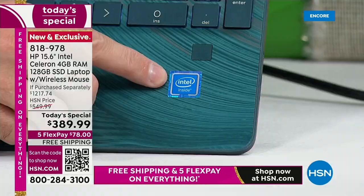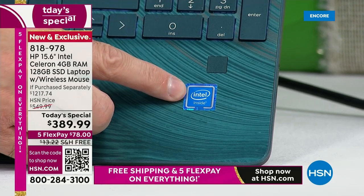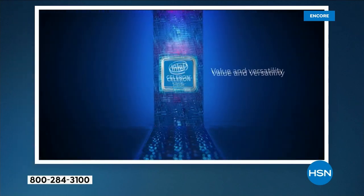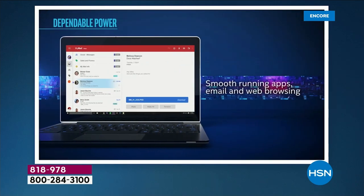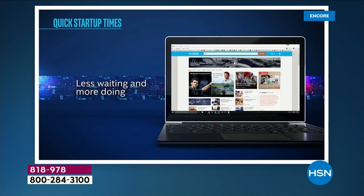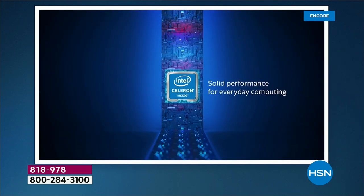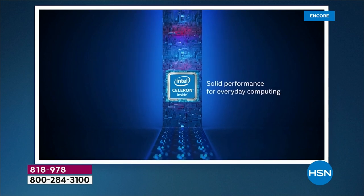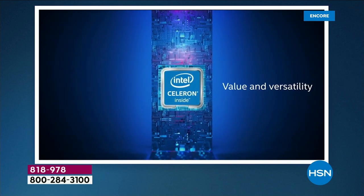The next big number one is Intel — Intel Inside, number one processor brand in the world. The Intel processor family — call any tech person you know and they will tell you Intel is going to be the first thing out of everyone's mouth. There are other good processors, but then there's the standard, the great, and that is Intel. Specifically with your Intel Celeron processor, you're getting a lot of value and versatility — things like smooth running apps, email, web browsing. Less waiting and more doing.